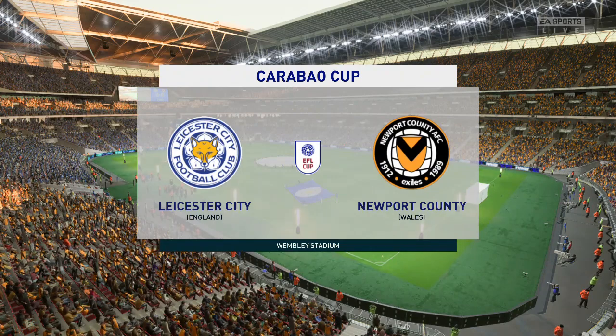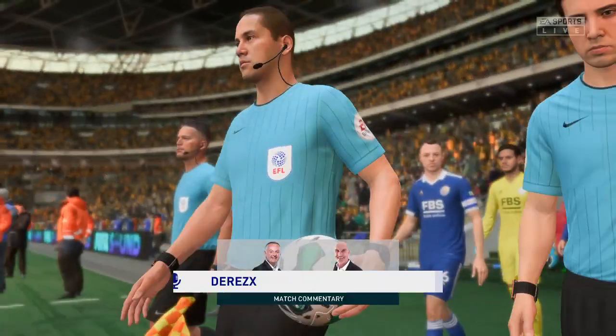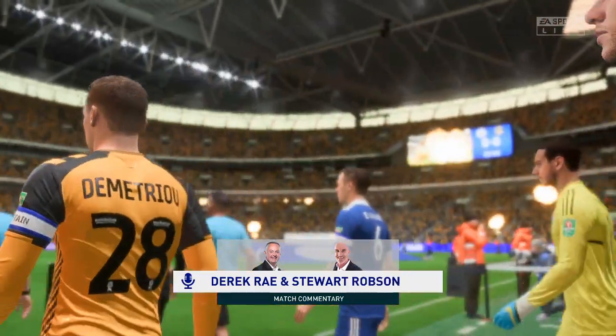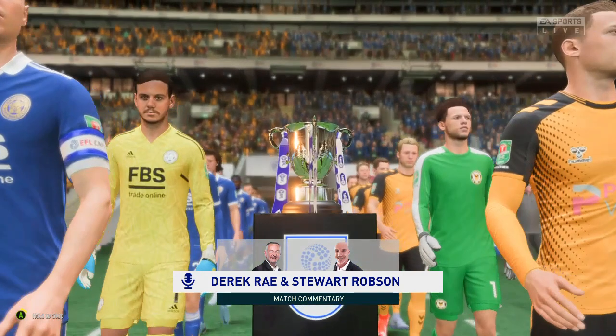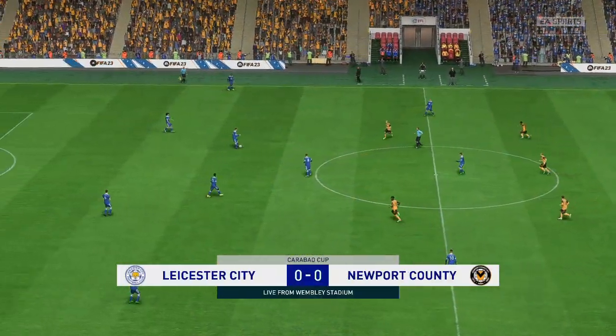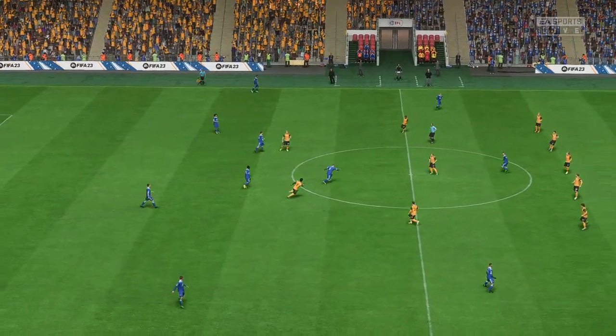This is the time when the talking has to stop and the action finally begins. A warm welcome to Wembley from me, Derek Ray. I'm joined in the commentary box by Stuart Robson. And we're just seconds away from kick-off time in what promises to be a wonderful Carabao Cup final. It's Leicester City and they face Newport County.